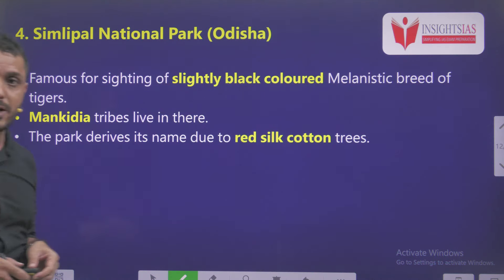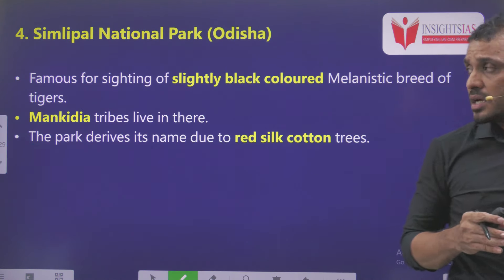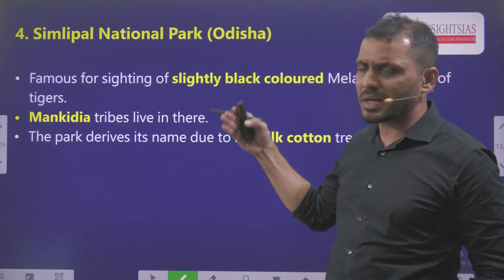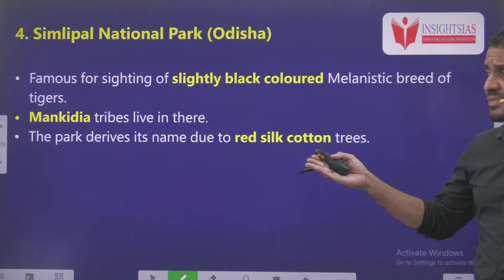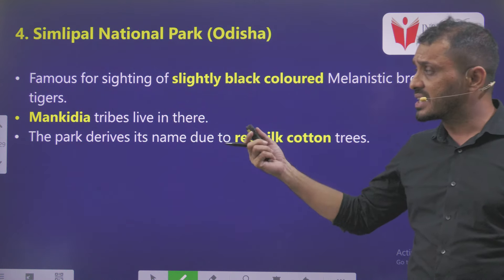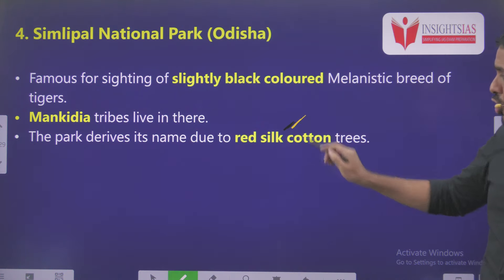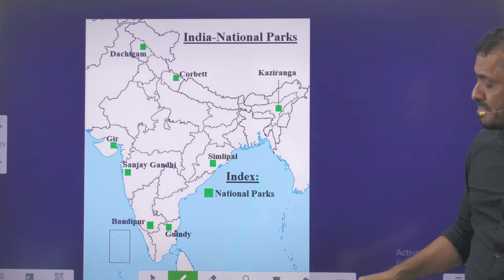Fourth is Simlipal National Park. Simlipal is not only a national park, it is a biosphere reserve as well. Due to environmentalist concerns about certain violations happening regarding Simlipal National Park, it is in news at various points of time. Simlipal National Park is also very popular for the black-colored melanistic breed of tigers. The significant tribe here is Manikiria tribes. It is called Simlipal National Park because of the presence of red silk cotton trees.